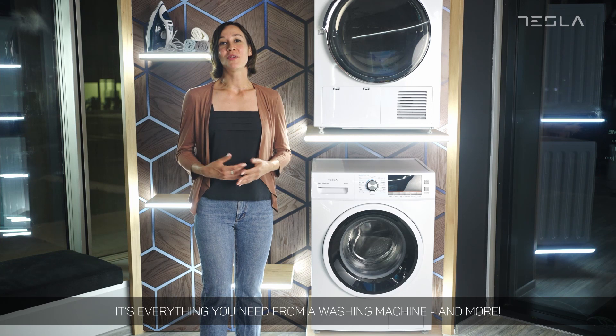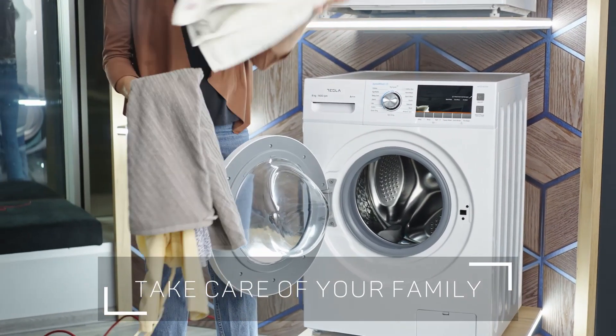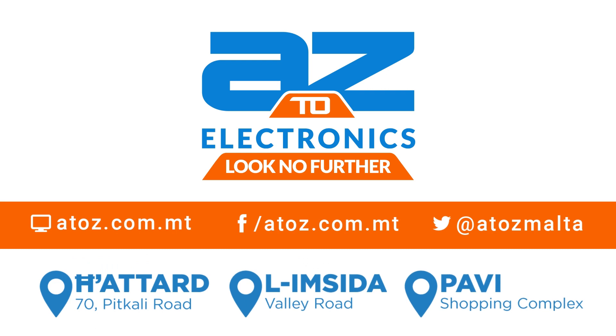It's everything you need from a washing machine. And more. A2Z Electronics — look no further.